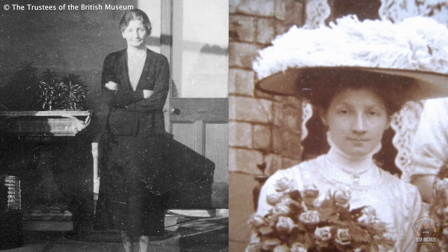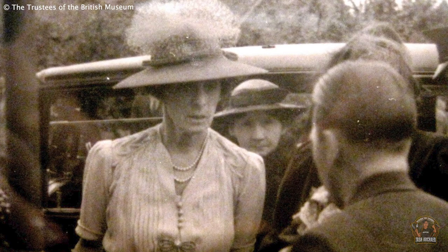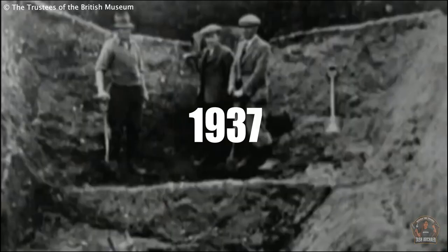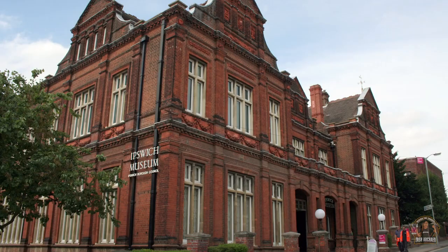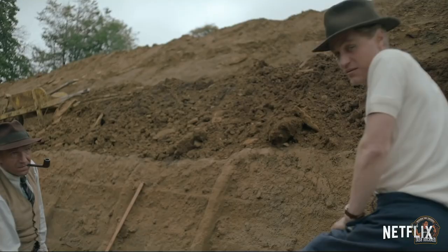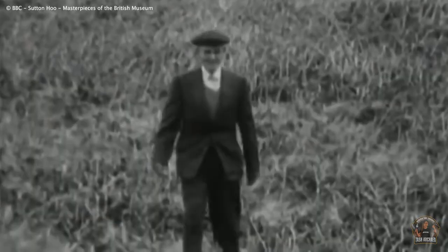Edith Pretty was the owner of the Sutton Hoo estate. Born into a wealthy family, she spent her youth touring the world and witnessed several excavations, which gave her a lifelong interest in archaeology and history. But the true story of the excavation of the great ship burial began in July 1937 at the unlikely location of Woodbridge Flower Show. Here Edith Pretty met Vincent Redstone, a local historian who wrote to Ipswich Museum. Shortly afterwards, Guy Maynard, curator of Ipswich Museum, visited the Sutton Hoo estate and the wheels were set in motion to explore the site.